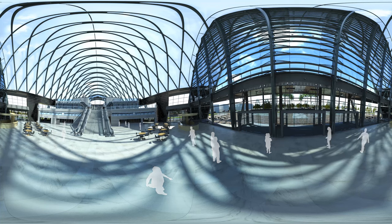ARTIC's signature sculptural roof was achieved using high-tech translucent ETFE polymer pillows and is currently the largest ETFE roof cladding system in the US.